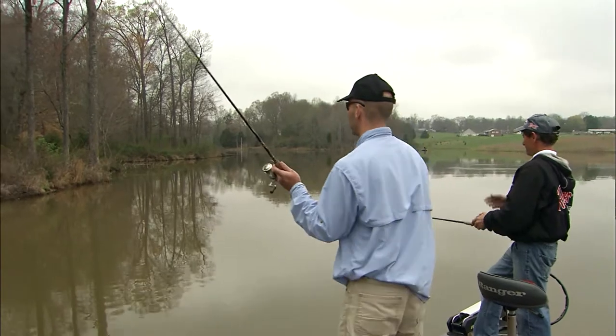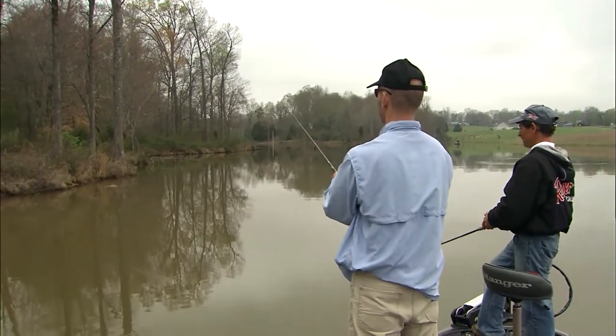The better the terrain is, the better they feel about being there.